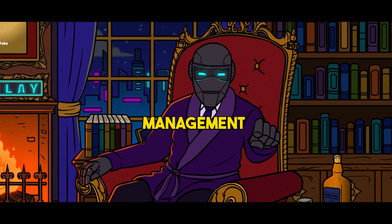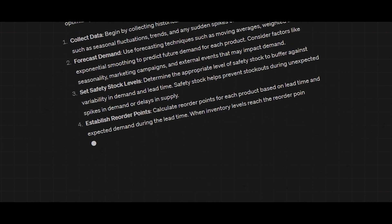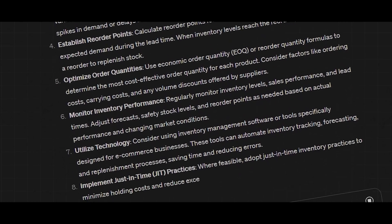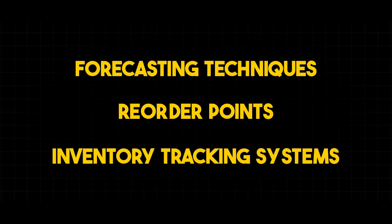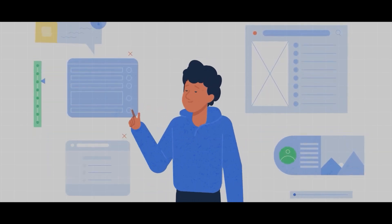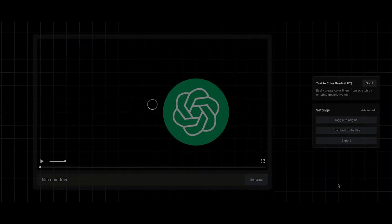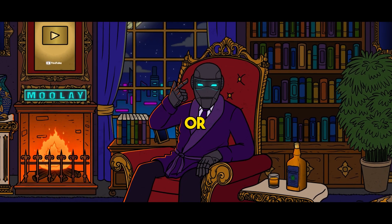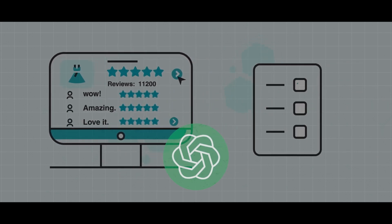Next, let's tackle inventory management. ChatGPT-AI can help you optimize your inventory levels to ensure you have enough stock on hand to meet demand without tying up too much capital in excess inventory. We'll explore forecasting techniques, reorder points, and inventory tracking systems to keep your operations running smoothly. ChatGPT can also assist you in streamlining your processes, automating repetitive tasks, and delegating responsibilities — whether it's hiring virtual assistants for customer service or outsourcing production to fulfillment services.